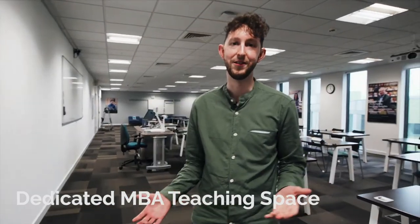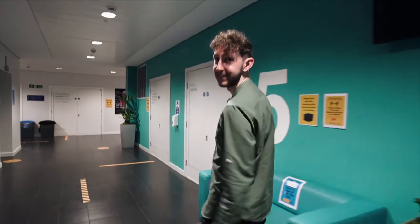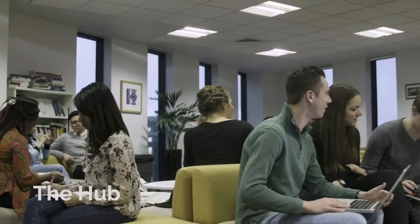This is our MBA teaching room, a dedicated space for our MBA students to learn, study and socialise. Along the corridor is our student hub, a great place for group study, and you'll be able to find the education team reception here. They'll be able to answer any queries you have about your studies, student support or our wellbeing services.